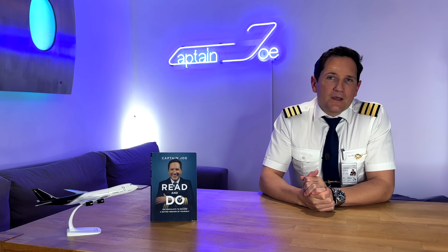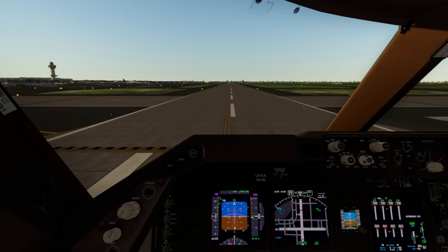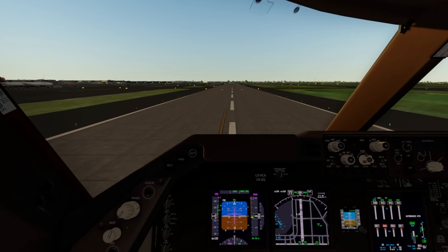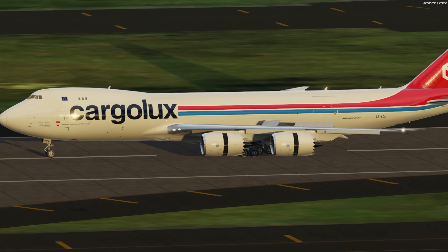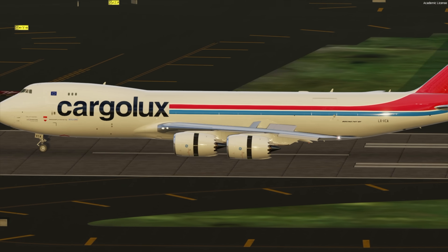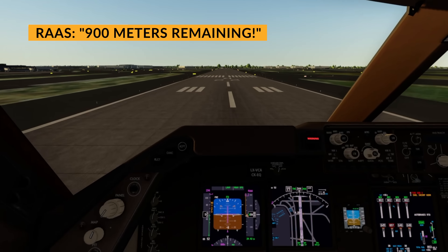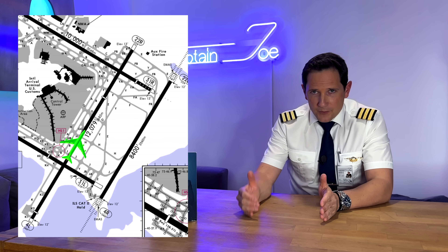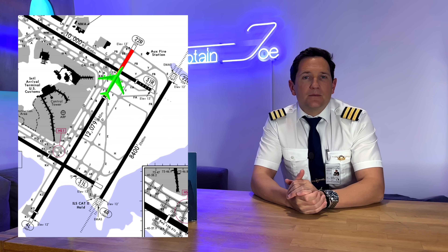Back to our lineup on runway 04 Left. We are in low visibility conditions and have just received takeoff clearance. We advance the thrust levers, accelerate, and at about 120 knots before V1, the engine fire warning bell goes off — we immediately reject the takeoff. This is classified as a high-speed RTO. The system immediately becomes active and starts calling out the remaining runway distances once there are less than 900 meters remaining: '900 meters remaining.' A great help in low visibility — you can inform the fire brigade that you are, for example, 300 meters from the runway end, making it easier for rescue teams to locate you.